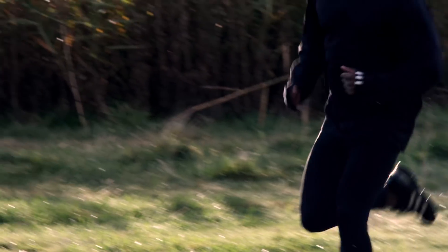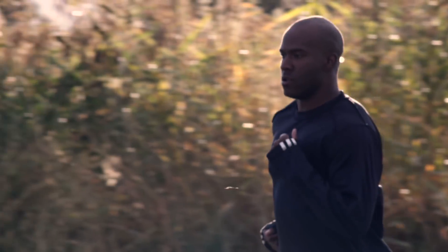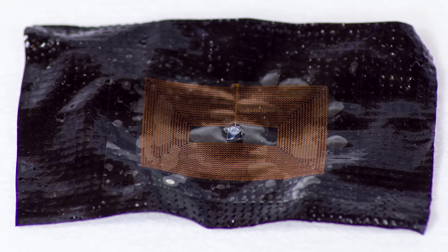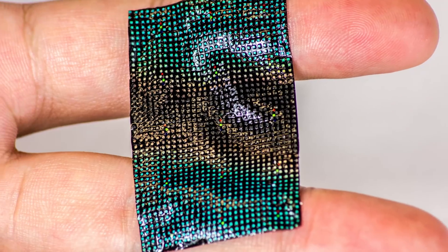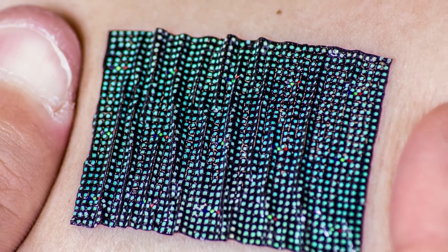We can measure lots of electrical signals associated with activity in the brain, the heart, and the skeletal muscles. The 3,600 liquid crystals sit on a flexible material that stretches, compresses, and twists — the wearer forgets they even have it on.